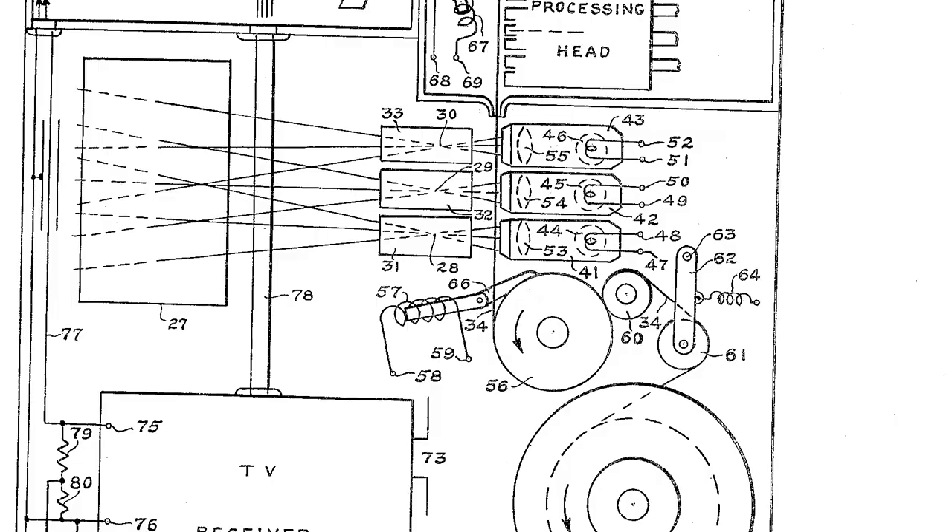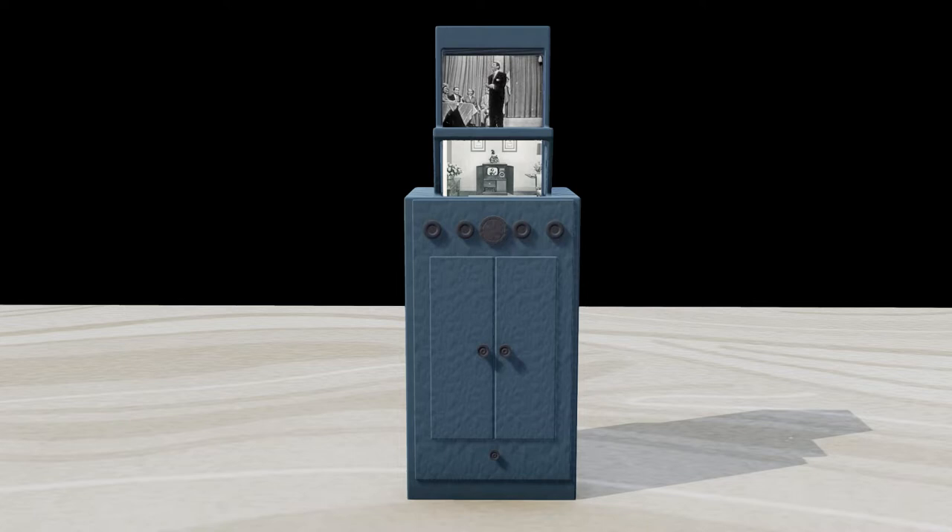The top screen of the device would display video of a traditional television program, but the smaller screen on the bottom would show an accompanying slideshow of still images that related to the above broadcast. For example, a news program could show photos and information relating to major stories.